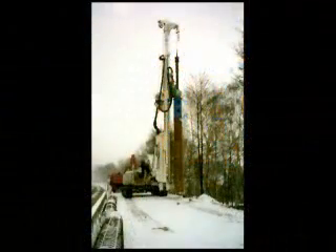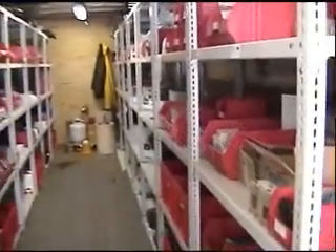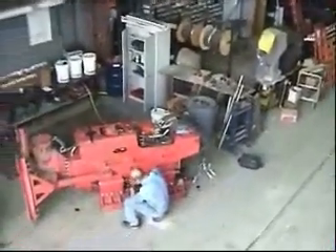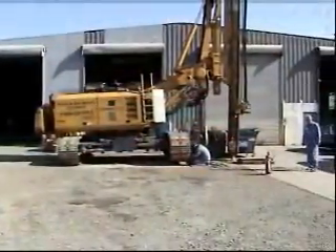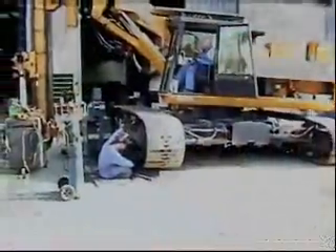Of equal importance is ABI's ability to provide backup to our customers. We stock the spare parts and equipment, and we have a full workshop where we are able to repair and service the ABI equipment. With two full-time technicians, we have gained a reputation of being able to support our customers.